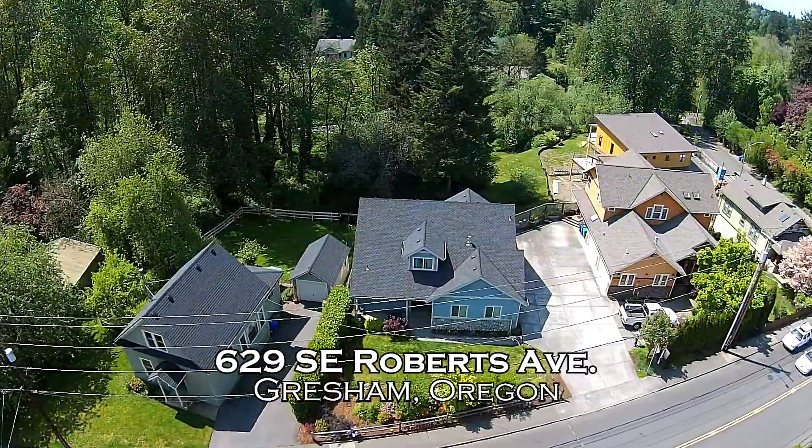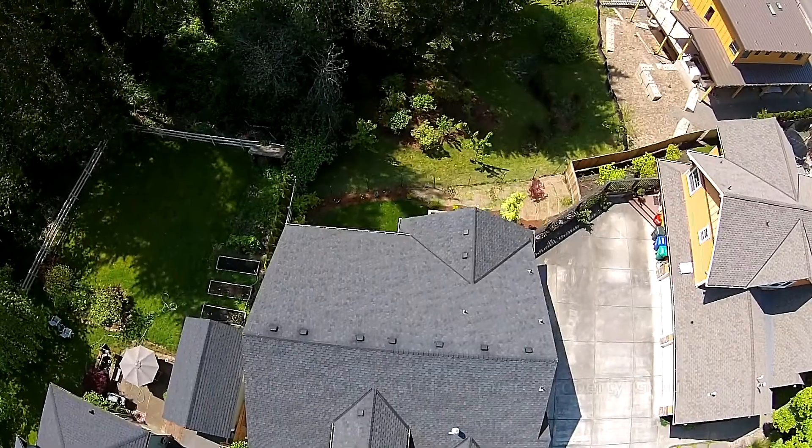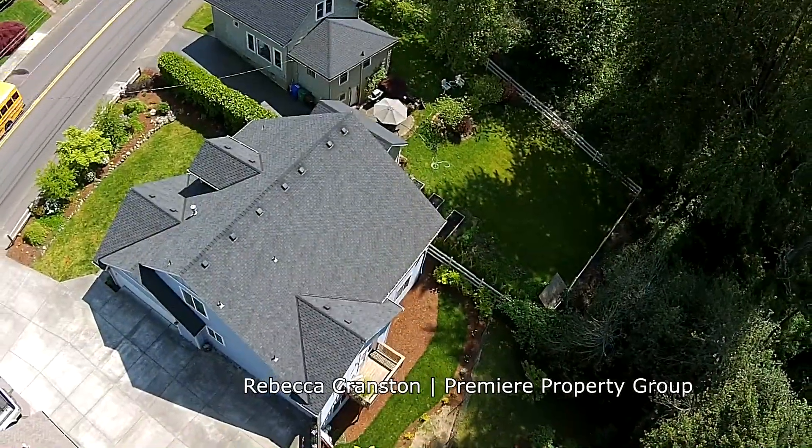Welcome to this modern craftsman style home on a beautifully landscaped lot. This five bedroom home overlooks a meadow, hills and trees in a serene setting.